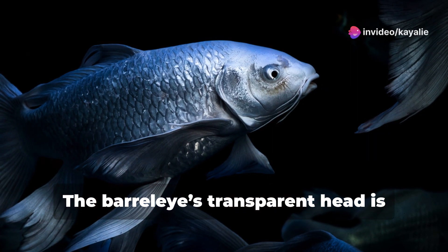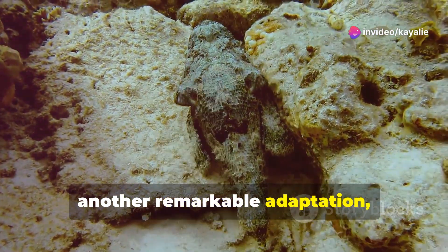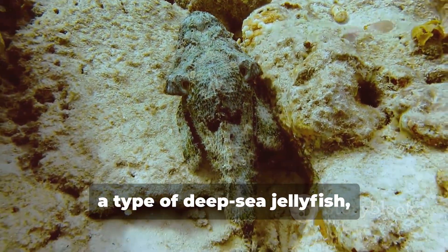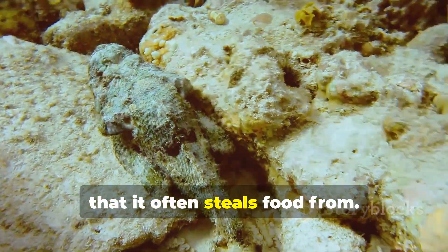The barreleye's transparent head is another remarkable adaptation, thought to protect its sensitive eyes from the stinging tentacles of siphonophores — a type of deep-sea jellyfish that it often steals food from.